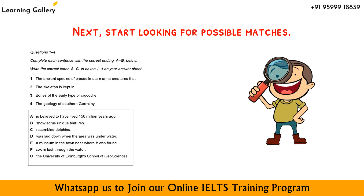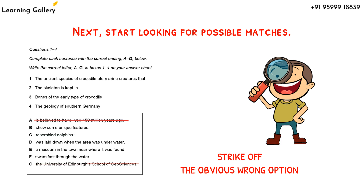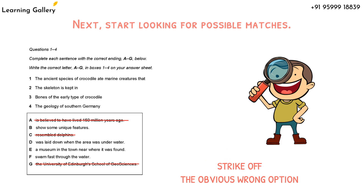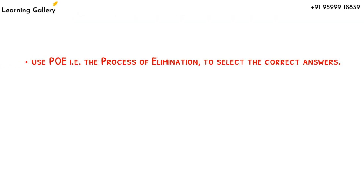Next, start looking for possible matches. Many of the possible sentence combinations will be clearly wrong due to either meaning or grammatical structure — you can eliminate these immediately. You will probably spot at least one obviously correct match straight away and certainly many that can't be correct and can be quickly eliminated. I advise you to use PoE, that is the process of elimination, to select the correct answers. Just strike off the most irrelevant answers.